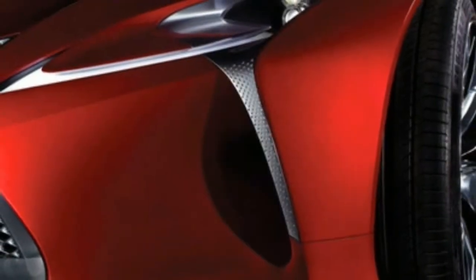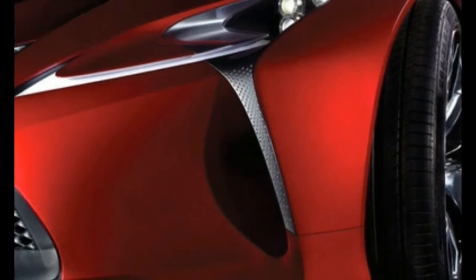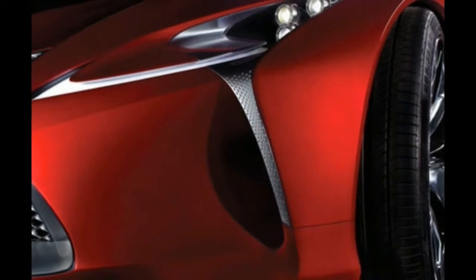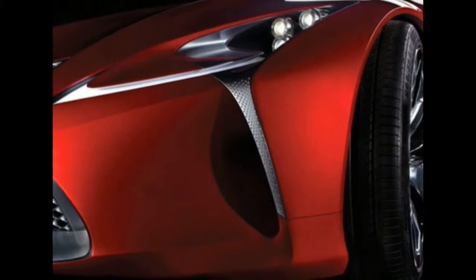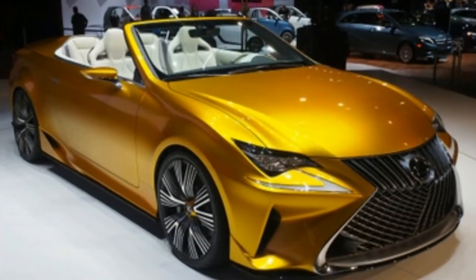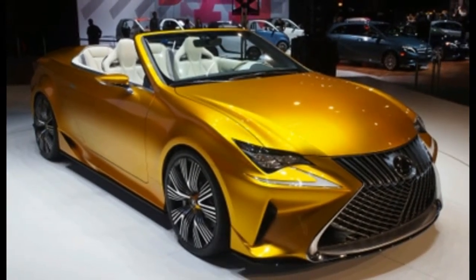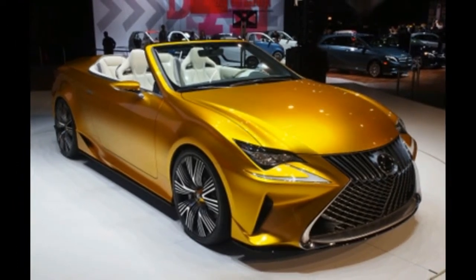Although it marks the entry point to the coupe range, it delivers a wealth of features with key specifications including 18-inch alloys, cruise control, LED headlamps and daytime running lights, parking sensors, dual-zone automatic air conditioning, a six-speaker audio system with CD player, 7-inch multimedia screen with remote-touch controller, power-adjustable front seats, leather upholstery, split-folding rear seat and an auto-dimming rear-view mirror.